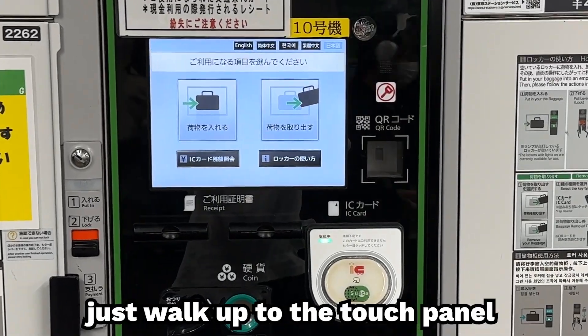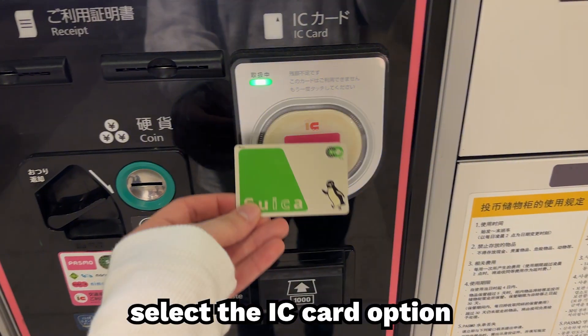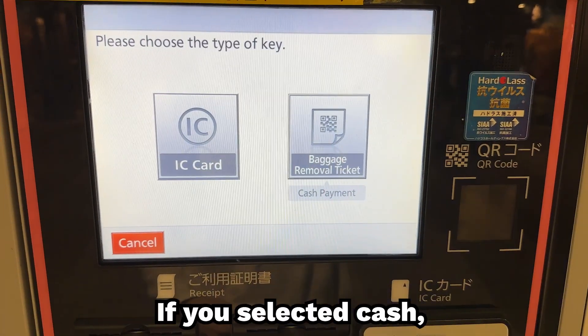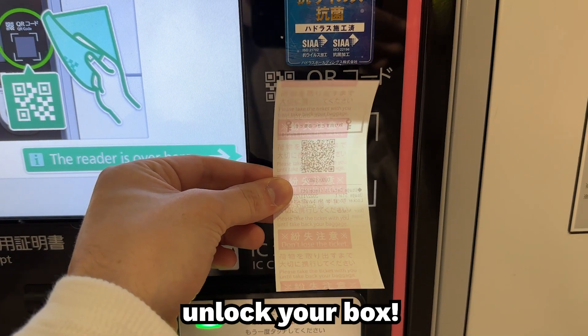Unlocking the box is easy. Just walk up to the touch panel and select 'remove your baggage.' If you used your IC card to pay, select the IC card option and then tap your IC card to the reader to unlock your box. If you selected cash, tap on the baggage removal ticket option and then scan the QR code on the baggage receipt to unlock your box.